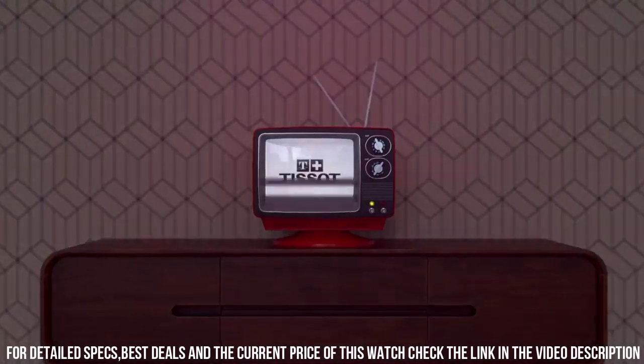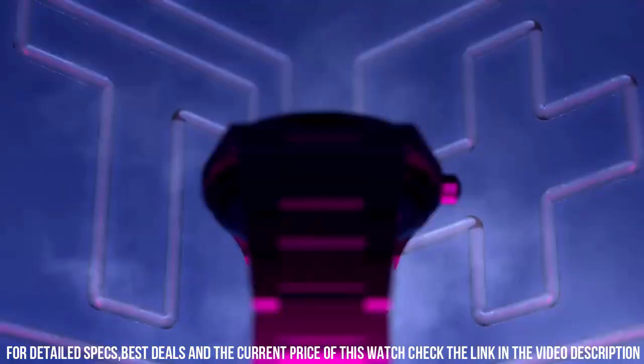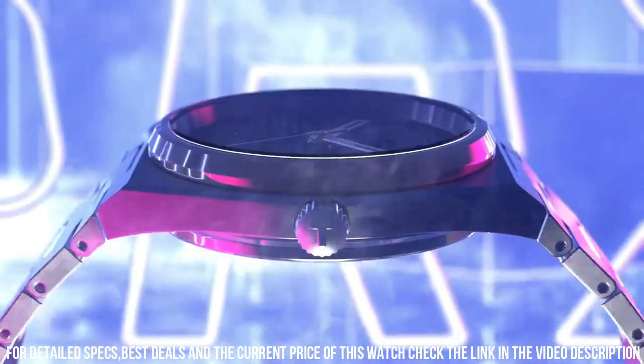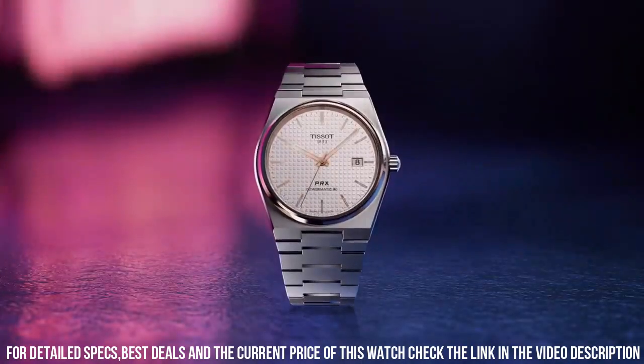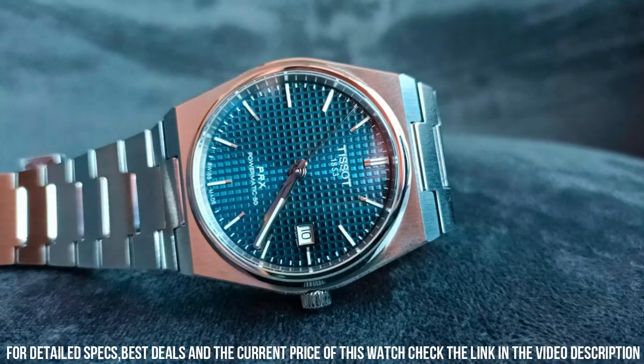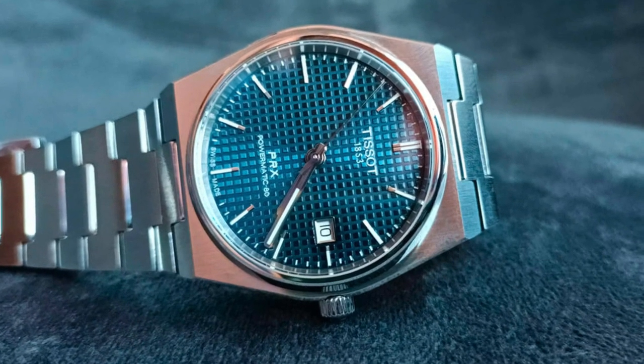Band width: 12 mm. Band color: gray. Dial color: blue. Bezel material: stainless steel. Bezel function: stationary. Calendar: date. Movement: Swiss automatic. Water resistant depth: 330 feet.